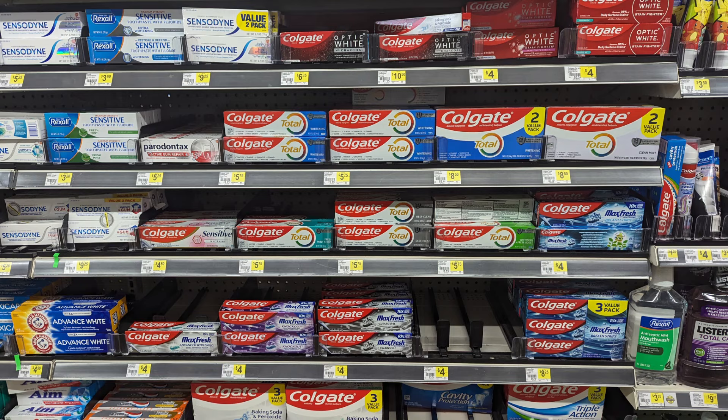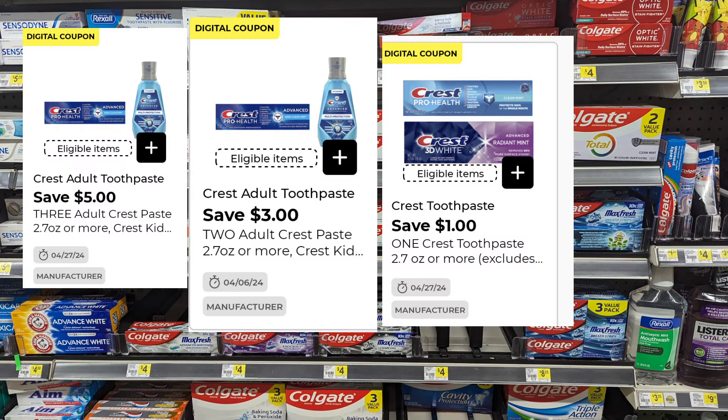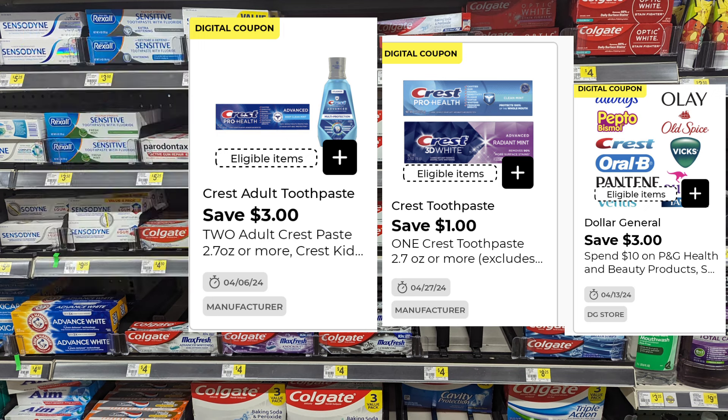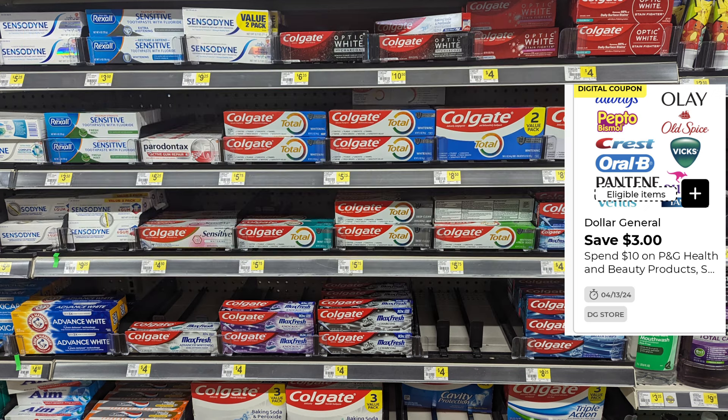The Crest has several digitals going on as well — when you pick up three you'll save $5, when you pick up two you'll save $3, and then there's a $1 digital. We also have a Dollar General store coupon that returns $3 back when you spend $10, and you'll get your $3 back on your next purchase.